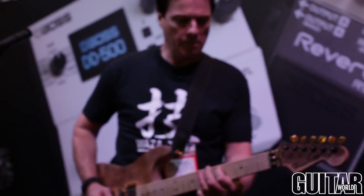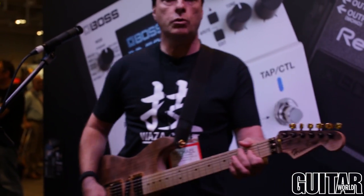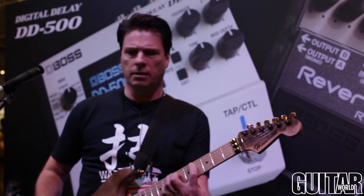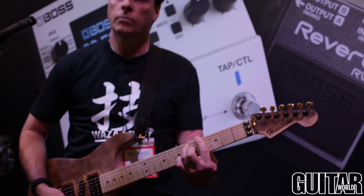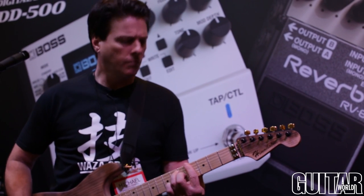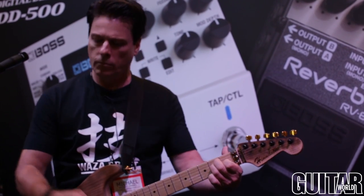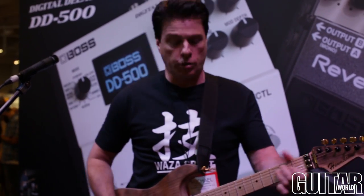We are in Nashville. That's a really nice, sort of a modulated cloud sound — it's beautiful. It also has a really beautiful call-and-answer type of delay.